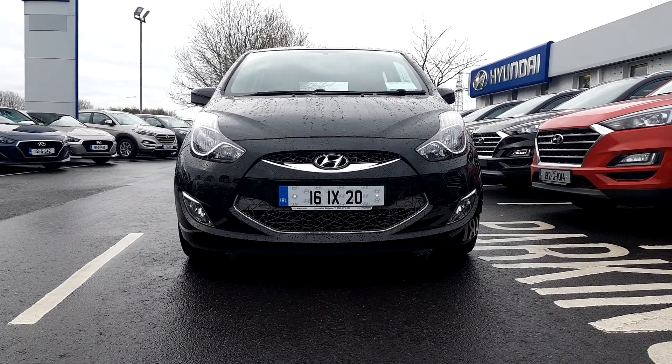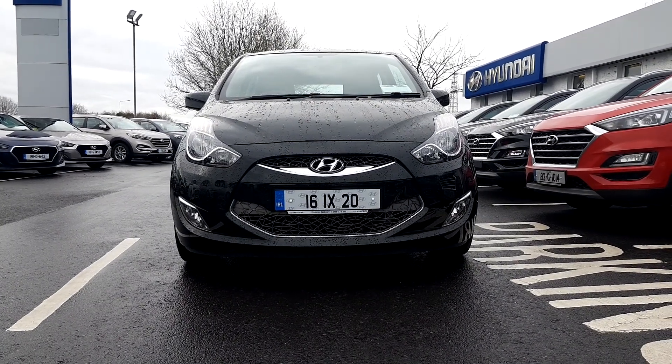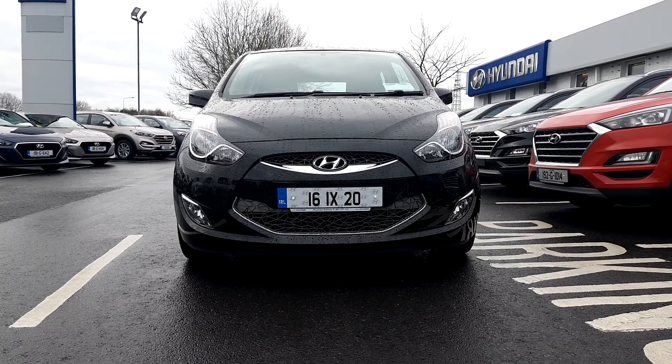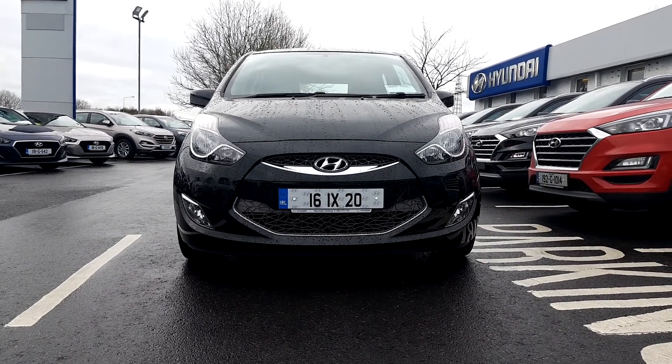If you want more information about this car or if you want to book a test drive, just call us on 091 777111. Thank you.